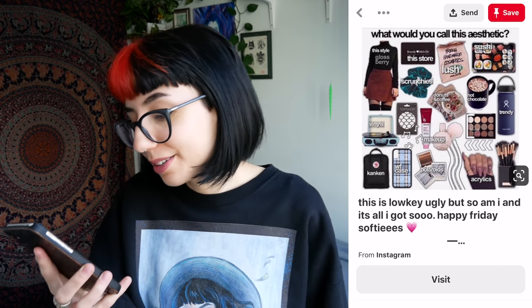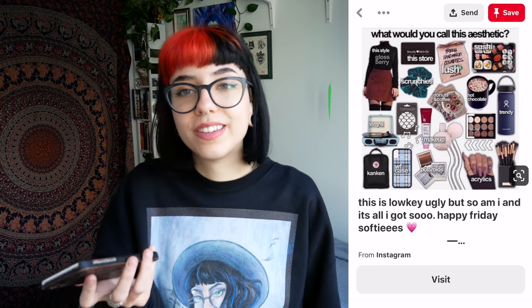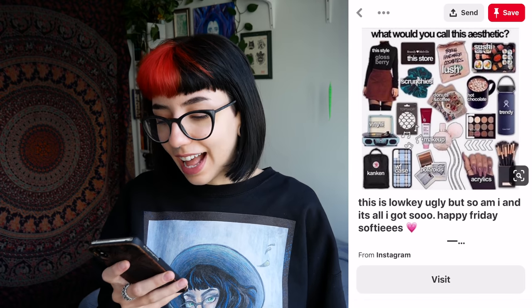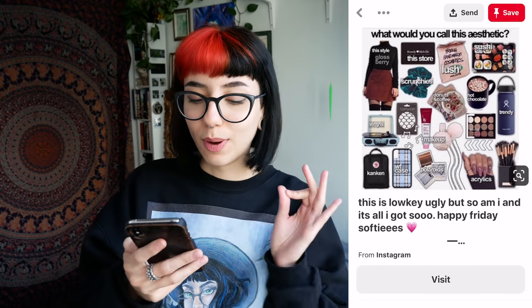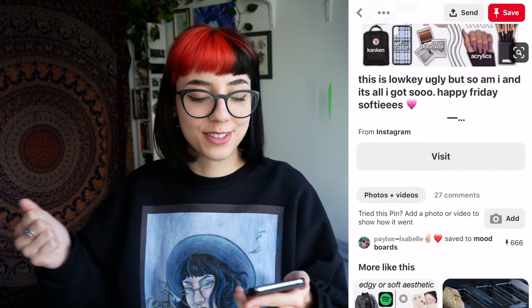What would you call this aesthetic? I don't know, man — that's the person who exists. I feel like there's a science to this that I need to decipher — why? How do we assign meaning to different lip gloss brands? You know what I mean?